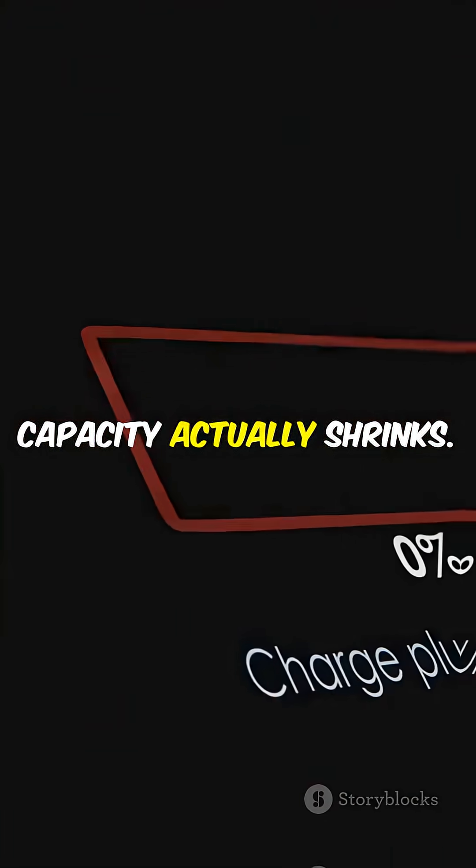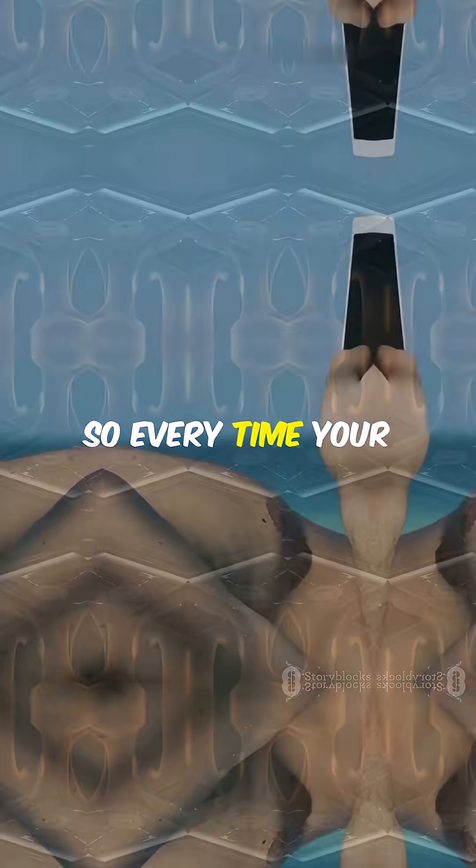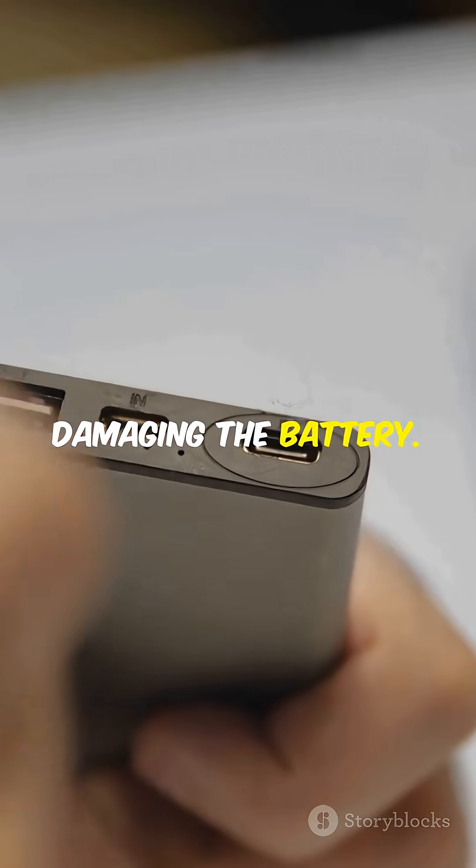And over time, your battery's maximum capacity actually shrinks. So every time your phone heats up in the sun, you're not just losing charge quicker — you're permanently damaging the battery.